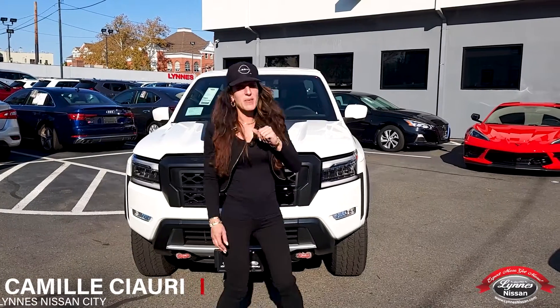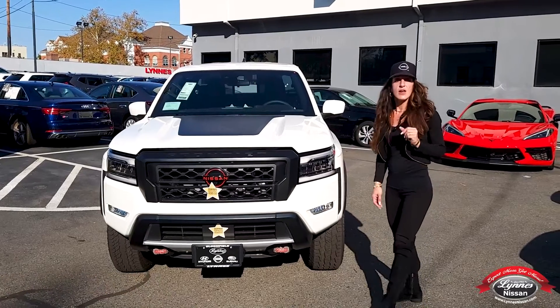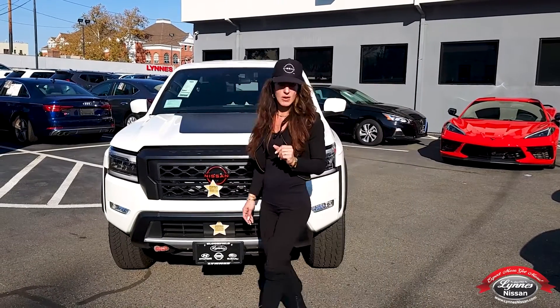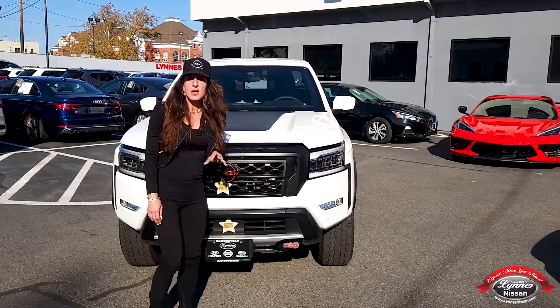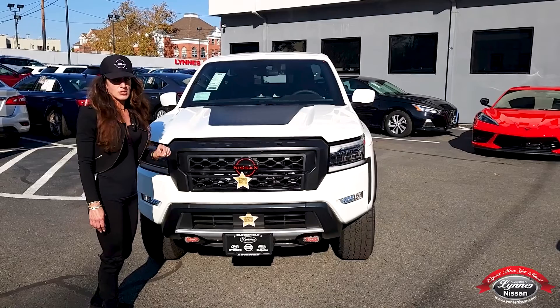My name is Camille from Lynn's Nissan and I'm here today to tell you a little about the 2022 Nissan Frontier. The Nissan Frontier has been redesigned after 25 years. Today I'm going to tell you some of the class exclusives Nissan has done to the Nissan Frontier.